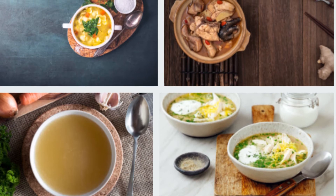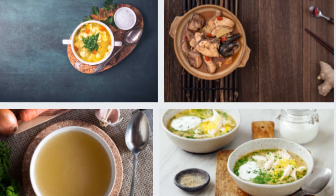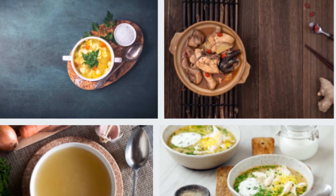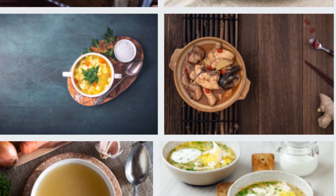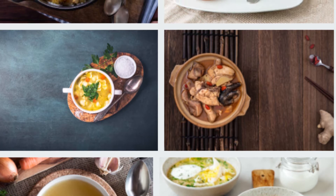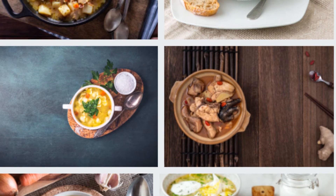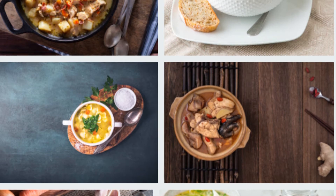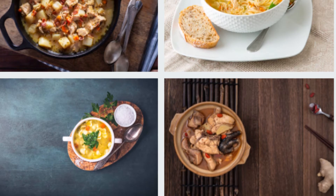For those wondering what goes with chicken soup, we provide delicious and easy dishes to pair with it. The selected dishes on our menu will please your palate at dinner. The most special dish that comes to mind when you ask what to do with chicken broth soup is waiting to be prepared. We leave chicken soup with meat and vegetables to cure illness and give color to the table.